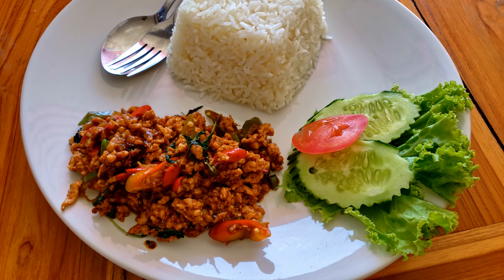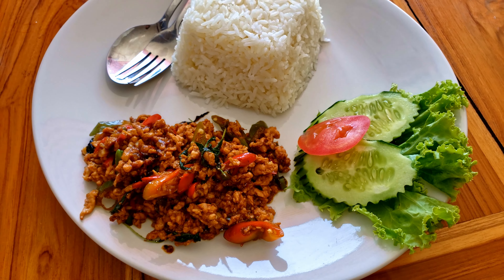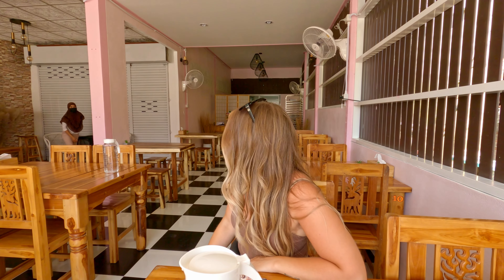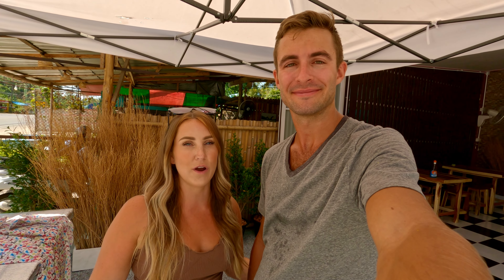We just got our meals — look at how generous these portions are! You need to get the fish sauce with chilies, it adds such a nice kick. My dish is 40 baht, which is under $1.50 American, and there's no loss in flavor — this is just as amazing as any other dish in Thailand. We just finished lunch and it was 100 baht for the two of us, about $3 American. Such a good price and we love this little place.